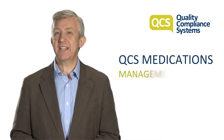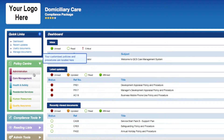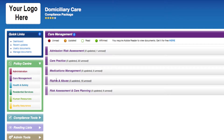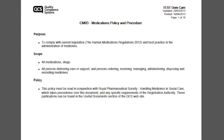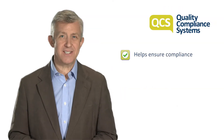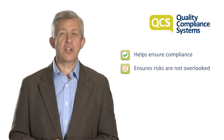The 40-page QCS medications management module is designed to give you a secure, compliant medication management policy that you can be confident in. The QCS medication audit tool helps ensure compliance while the medication risk assessment forms ensure risks are not overlooked.